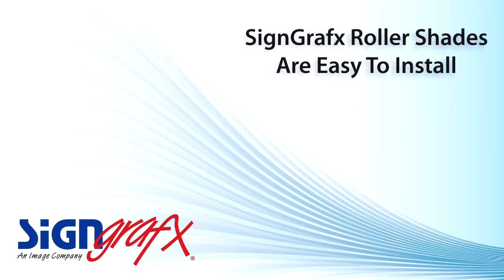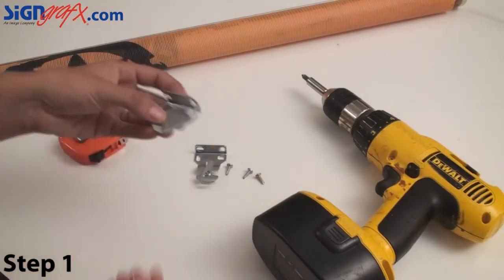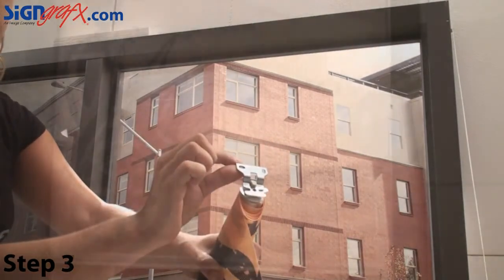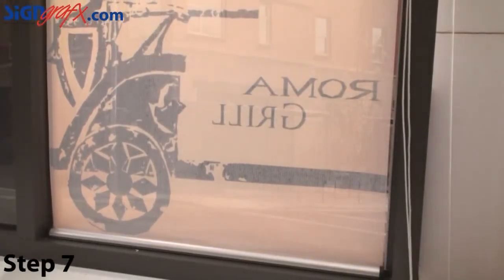One thing that everyone must consider is how easy is it going to be for me to actually put this in my home? With SignGraphics the answer is easy. We've worked hard to construct a roller shade using parts that are easy to install. And to help you, we've created an installation video which you can follow along with and easily install your window shade. You could set up an entire living room set in less than a day.